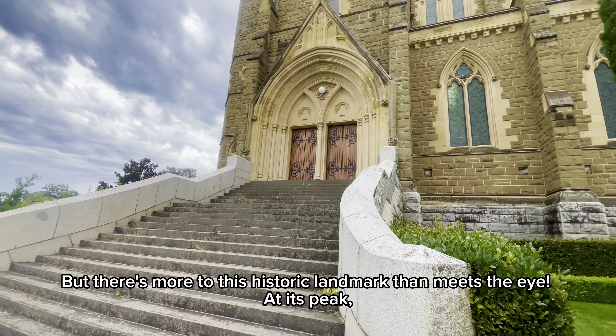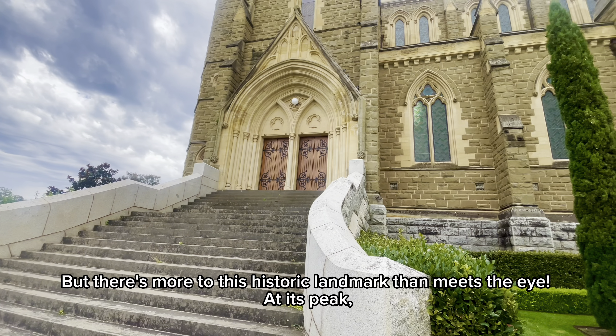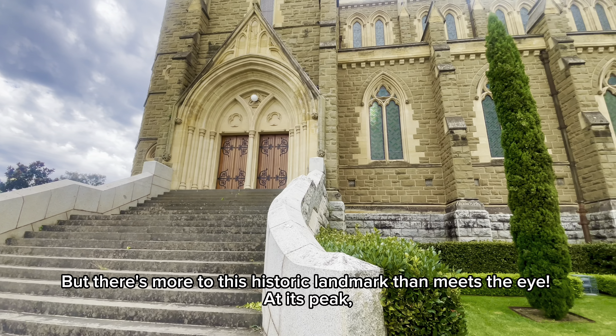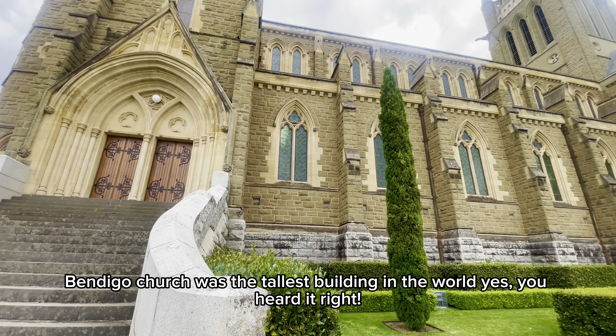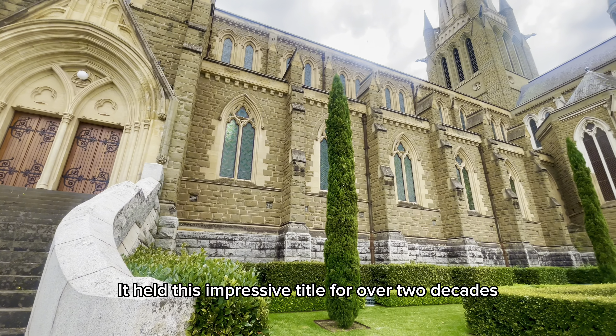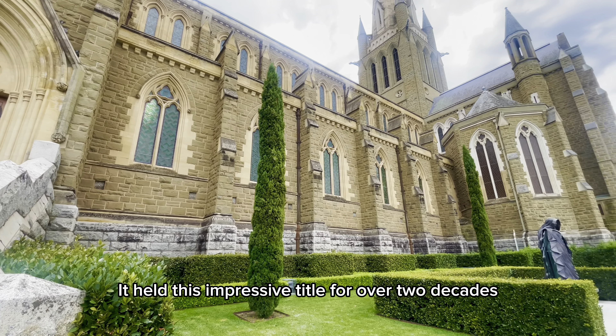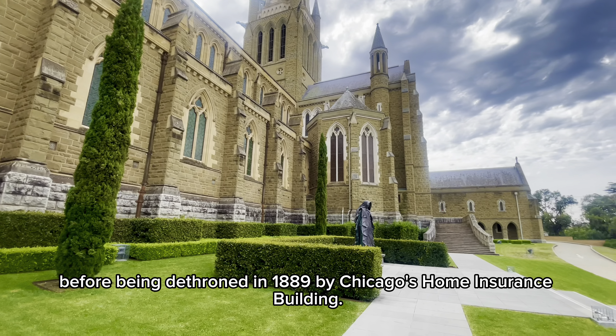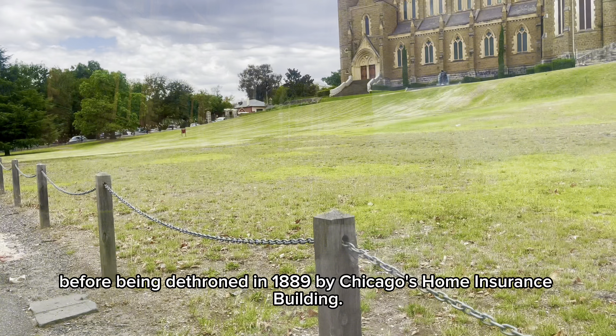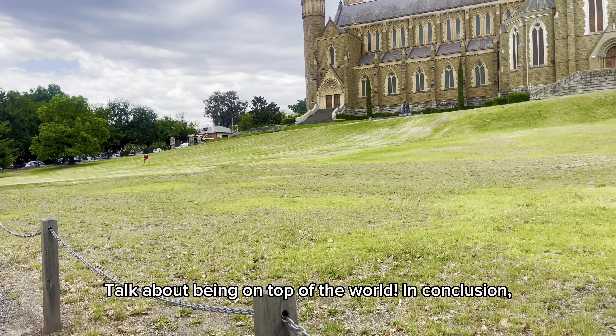But there's more to this historic landmark than meets the eye. At its peak, Bendigo Church was the tallest building in the world — yes, you heard it right. It held this impressive title for over two decades, before being dethroned in 1889 by Chicago's Home Insurance Building. Talk about being on top of the world.